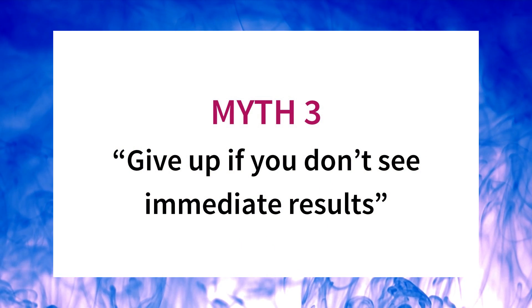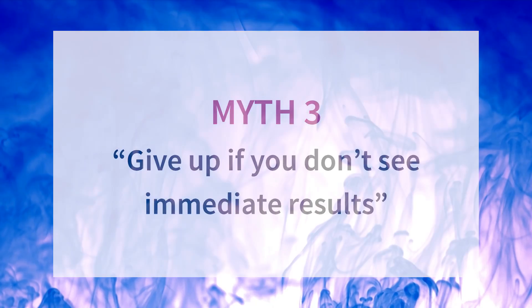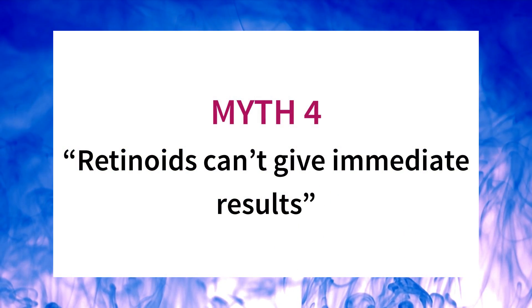Myth three: if you don't see immediate results with your retinoid, you should give up. This is not true for skincare in general, and especially not for retinoids. Some people will see immediate results, but a lot of people won't — and that doesn't mean the retinoid isn't working. Retinoids can have effects deeper in the skin, and reaching those layers takes longer. A good rule of thumb is to give it three to six months before deciding it's not for you. On the flip side, some say retinoids cannot give immediate results.